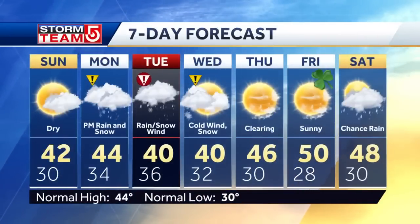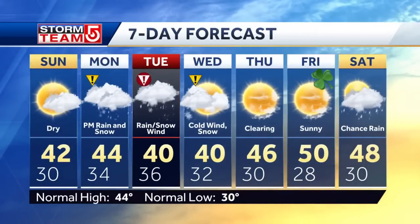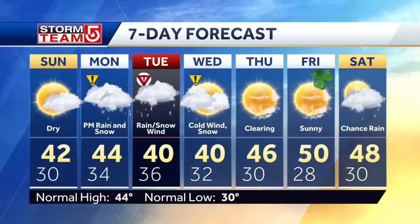So an impact weather day by the time we get to Tuesday, because that's when we'll be dealing with the most significant impacts. For Monday, mostly dry throughout the first half of the day, with Monday evening being when activity makes its way in — not pulling away until we get to Wednesday afternoon. Then sunshine returning by the time we get to Thursday and Friday.